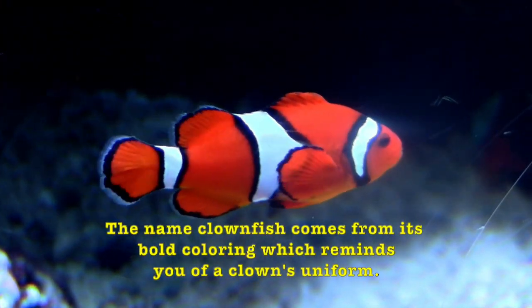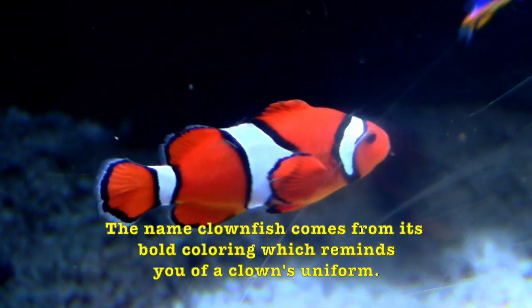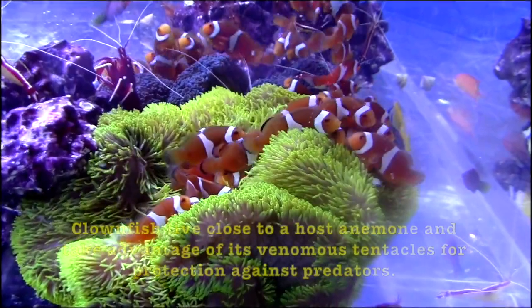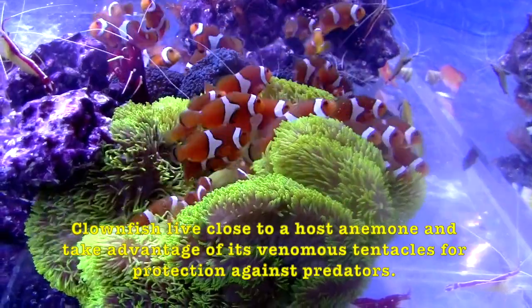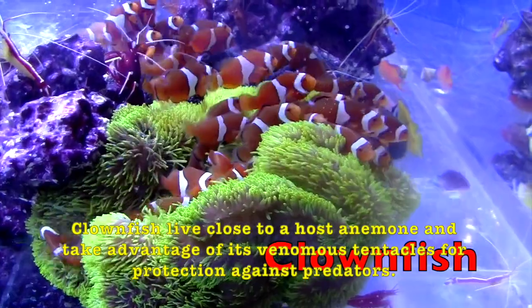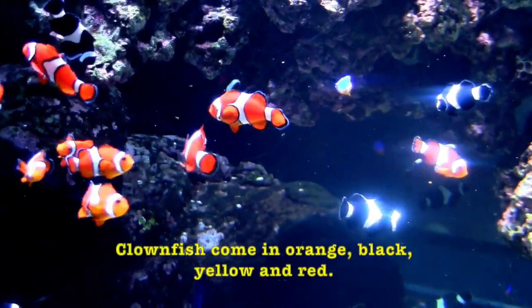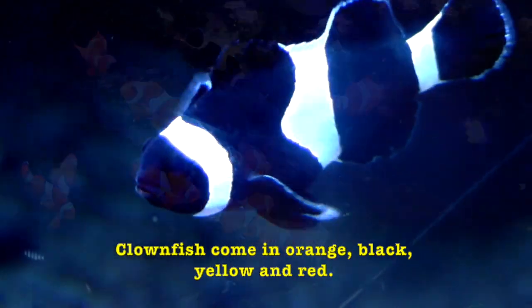The name clownfish comes from its gold coloring, which reminds you of a clown's uniform. Clownfish live close to a host anemone and take advantage of its venomous tentacles for protection against predators. Clownfish come in orange, black, yellow, and red.